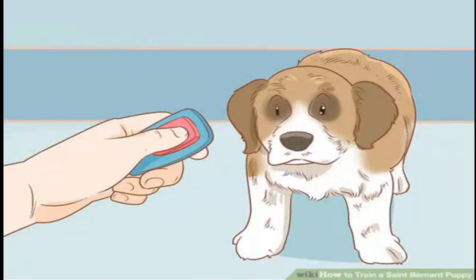How to Train a St. Bernard Puppy. St. Bernards are loyal dogs that make great pets. They can be stubborn although they're intelligent, so it's important that you train your St. Bernard puppy early to help combat this stubbornness. Work on house training your puppy, teaching them basic commands, and creating a positive environment for them.